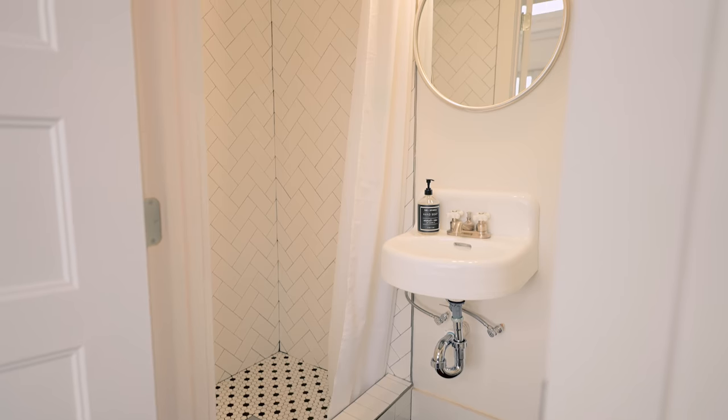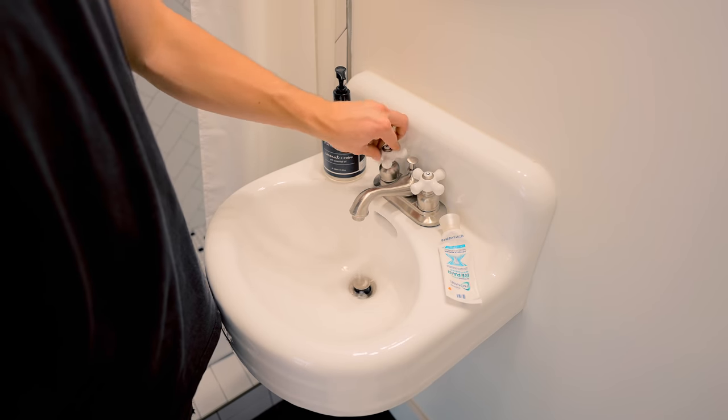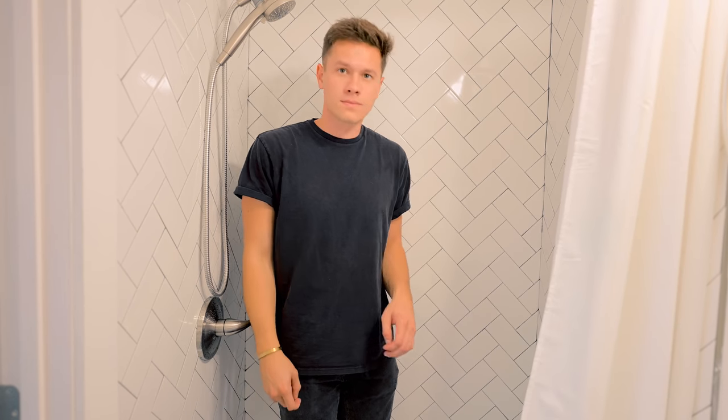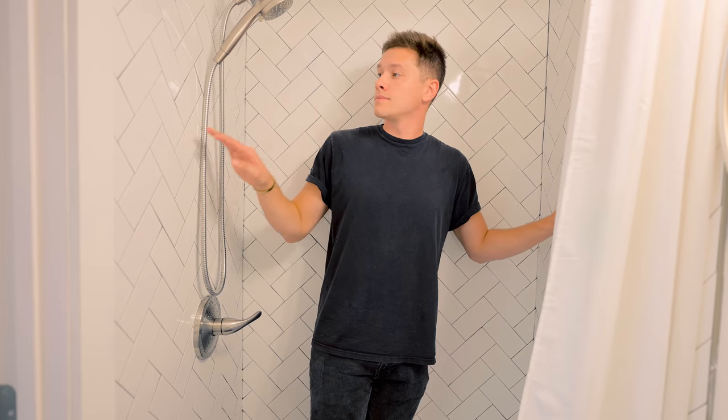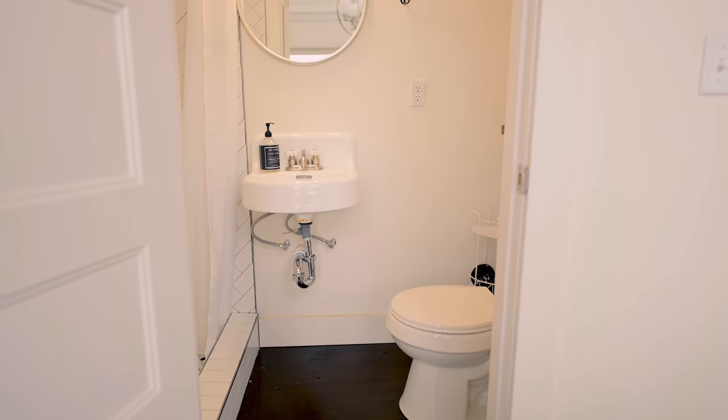The first door on the left is your bathroom. Step in and it's all bright and white. You have a very small sink right in the middle, your toilet, and a couple of shelves to the right. Over to the left you have a tiled walk-in shower which is incredible — I love the tiling in here. It's a small bathroom but it really fits well with the home.